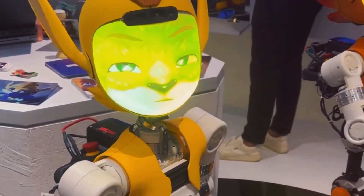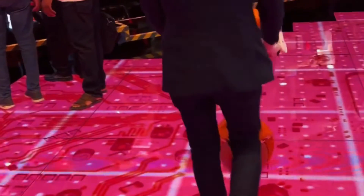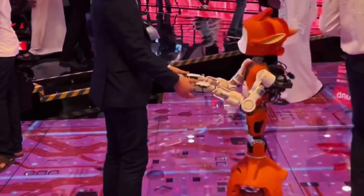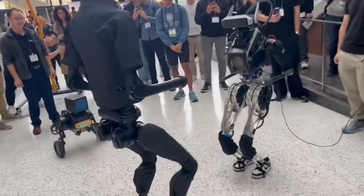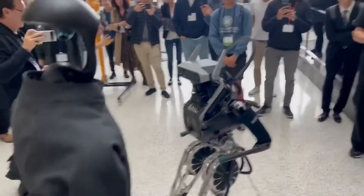Today, I'm going to talk about the top five robots that caught my attention at CES 2024, the world's largest consumer electronics show. These robots are not only impressive in their design and functionality, but also have the potential to make a positive impact on our lives and society. Let's get started.